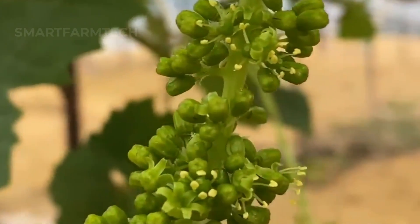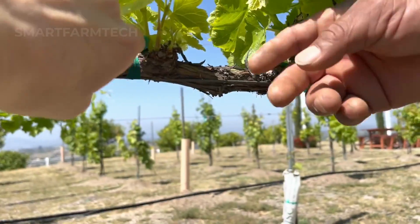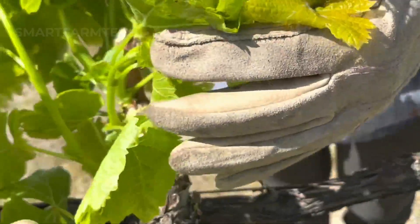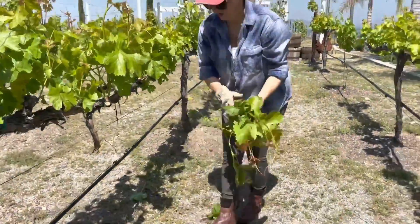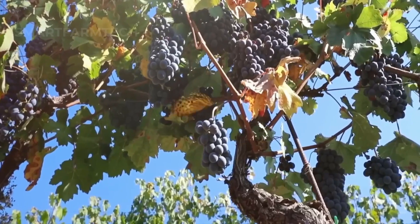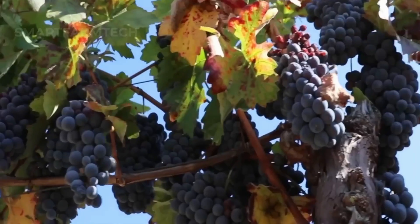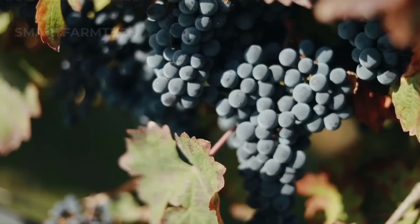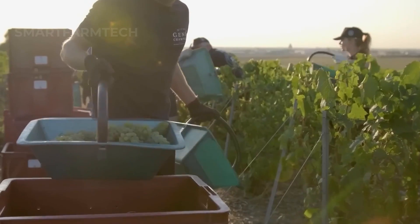After the flowers bloom and are pollinated, grapes begin to develop from the small clusters of flowers. During this stage, farmers prune some of the leaves to increase sunlight exposure for the grapes, helping them ripen evenly and reducing the risk of disease. Leaf pruning also helps the vines focus their energy on fruit development rather than leaf growth. Additionally, farmers remove about 20 to 30 percent of the grape clusters on the vine, allowing the plant to concentrate nutrients on the remaining clusters, ensuring high quality grapes. This pruning process is also an important part of maintaining the health of the vines and ensuring high grape yields in future harvests.